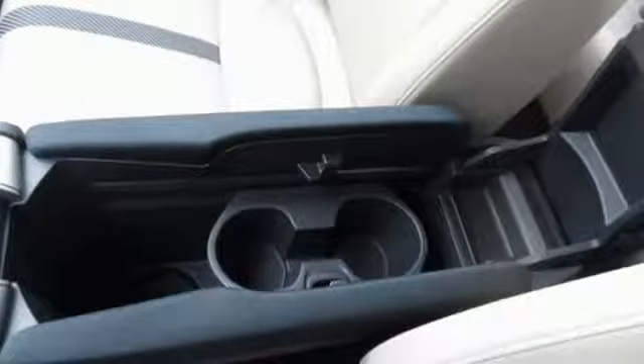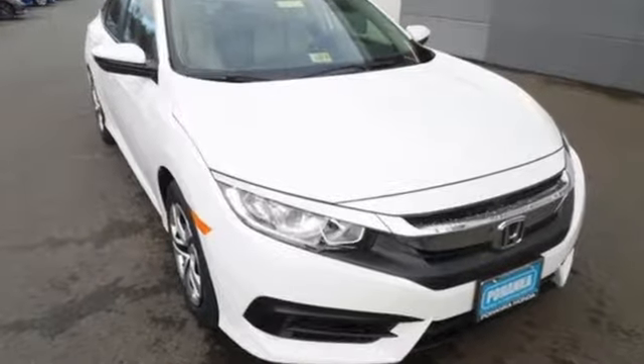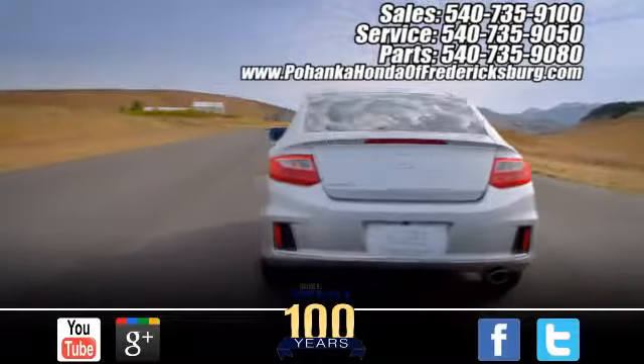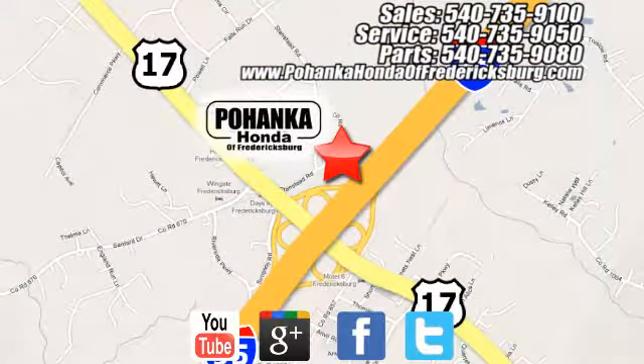Get ready to be amazed. Test drive this wonderful Honda Civic and make it yours today. Pohanka Honda of Fredericksburg is a great place to buy a car, conveniently located at 60 South Gateway Drive in Fredericksburg.